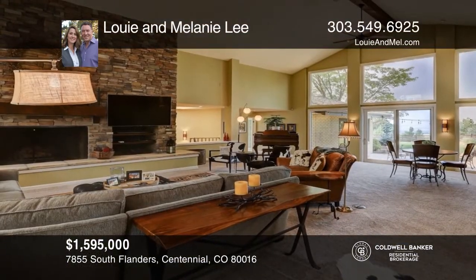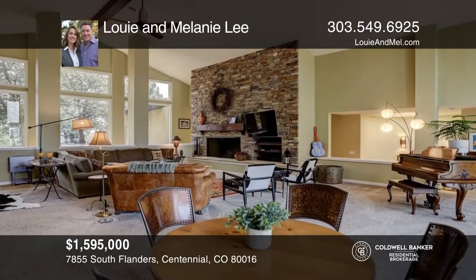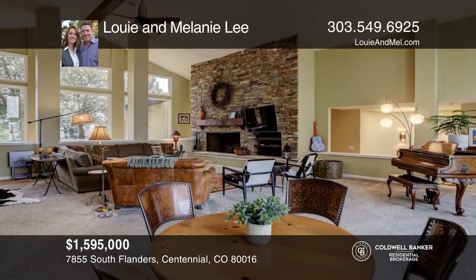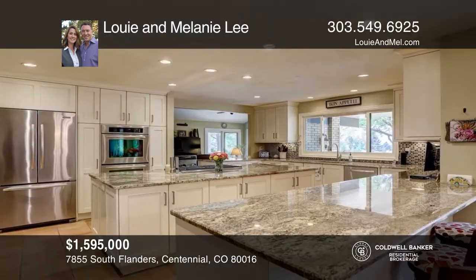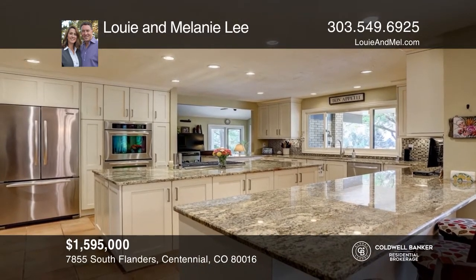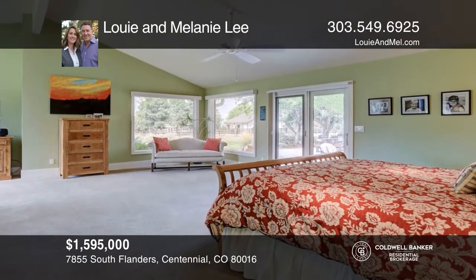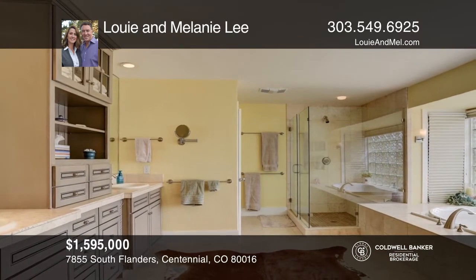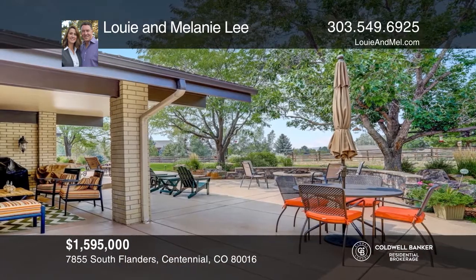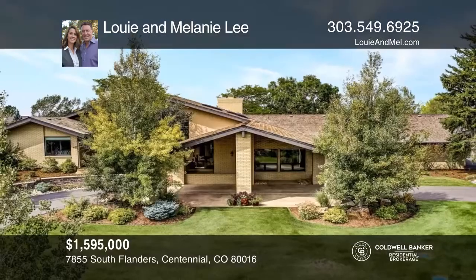This five-bedroom, seven-bath ranch-style home has incredible indoor and outdoor living with fabulous mountain views. The bedrooms all have en-suite bathrooms and the master suite enjoys views of the mountains with outdoor access and a separate sitting area. Outside is a patio, fire pit, water feature, and vegetable garden great for outdoor living. The detached RV-height garage has a finished room, ideal for a home office. Contact Louie and Melanie Lee today to learn more.